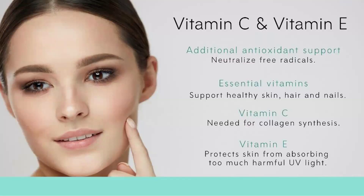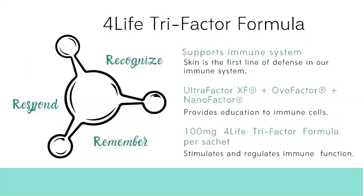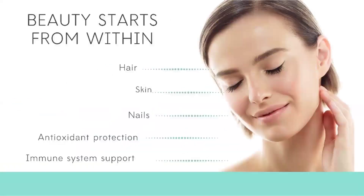Along with collagen, we also provide vitamin C and vitamin E, which are extremely essential for supporting healthy skin, hair, and nails. This is the only collagen that comes with the benefit of transfer factors, which further strengthens the skin's defense mechanism and improves overall immune function. We have a blend of Ultra Factor, OvaFactor, and NanoFactor — 100 mg — which stimulates and regulates your immune function.